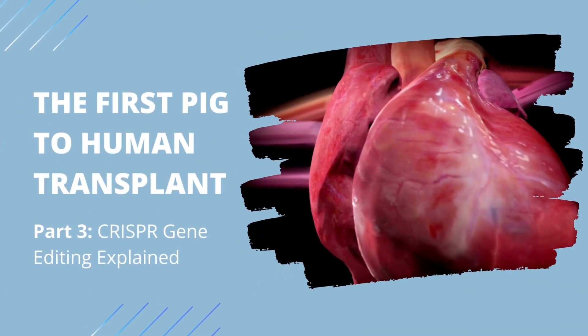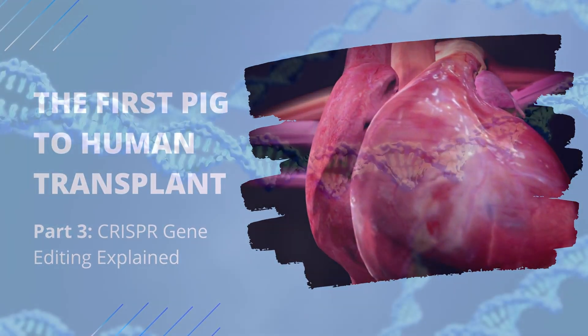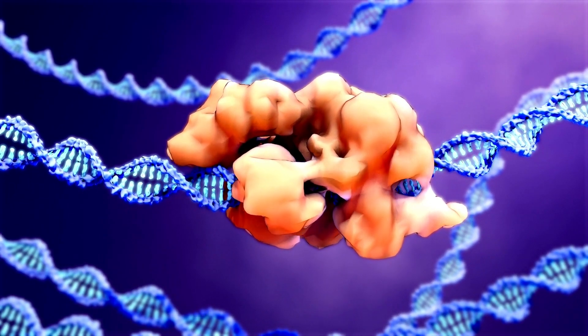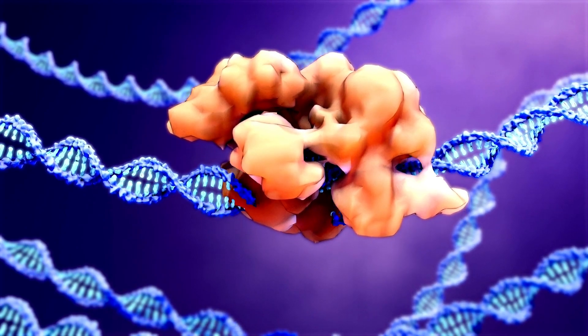Welcome to part 3 of our series on the first pig to human heart transplant. In this video, we will be taking a deeper dive into CRISPR, which is the gene editing technology that made this medical breakthrough possible.